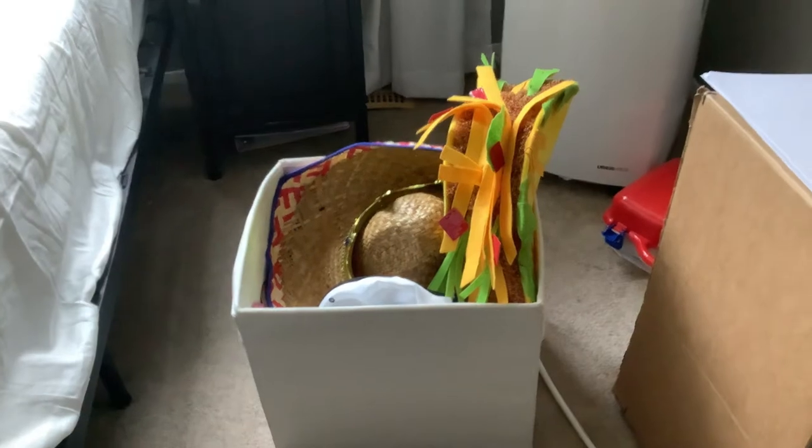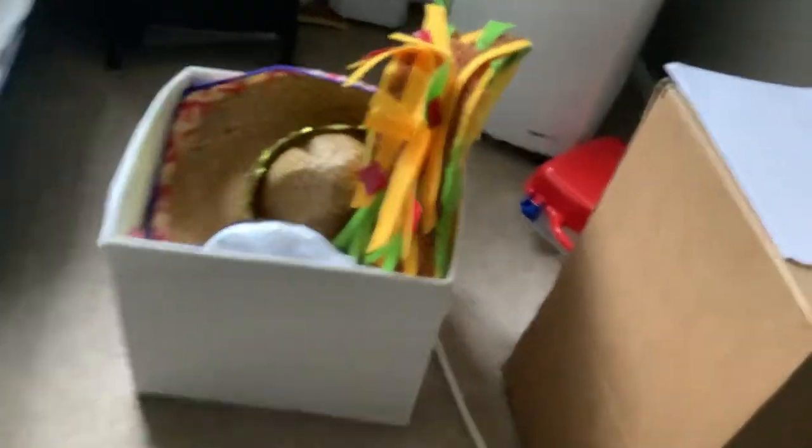I just found this in my basement. Number one, we have a taco hat.